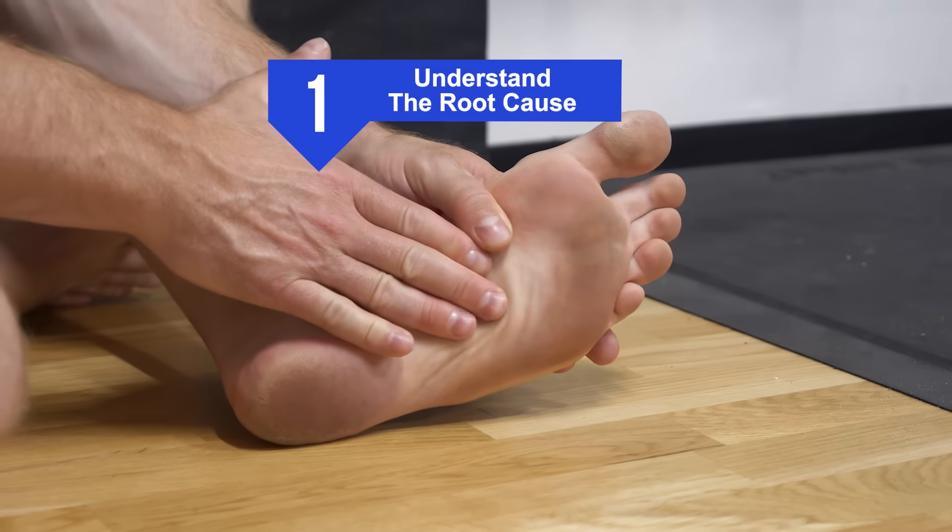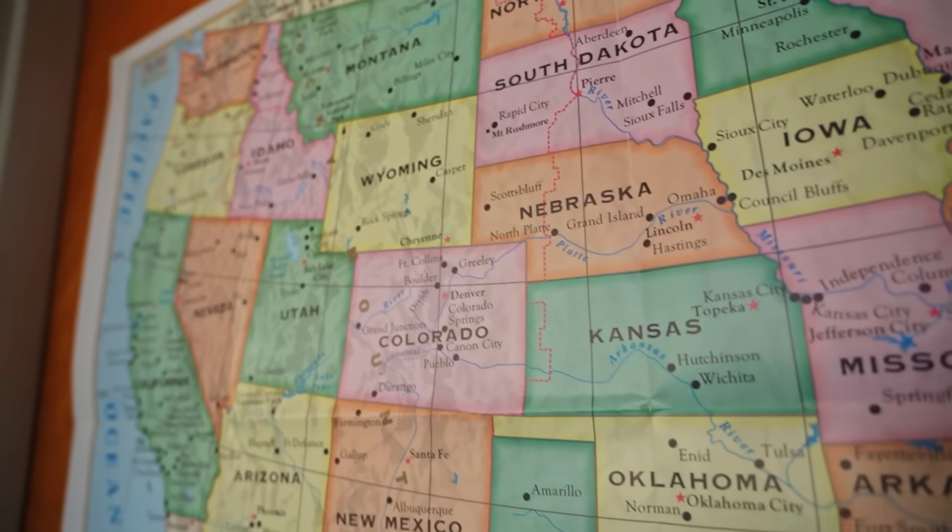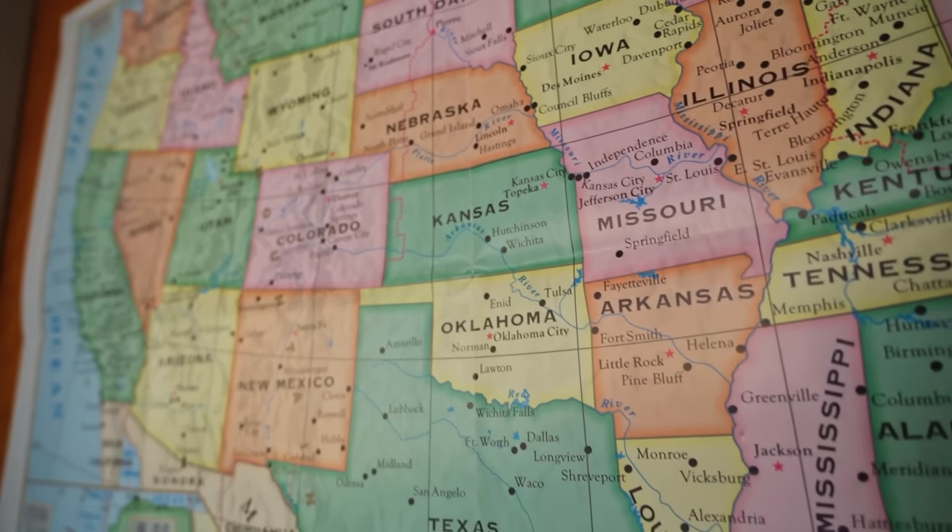The first step in this process is to understand how the injury started in the first place. For that, I reached out to Dr. Ray McClanahan, a sports podiatrist and expert in the field of foot-related injuries.